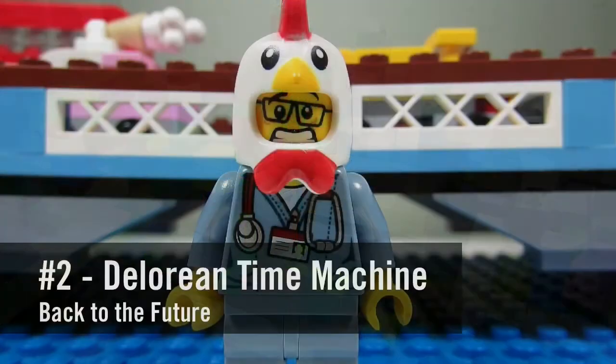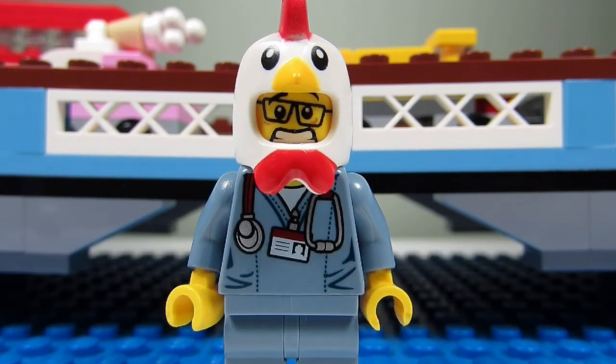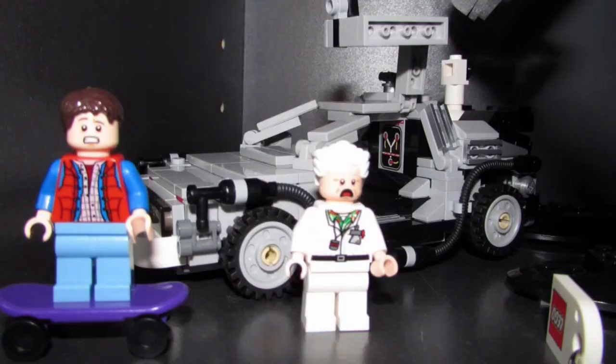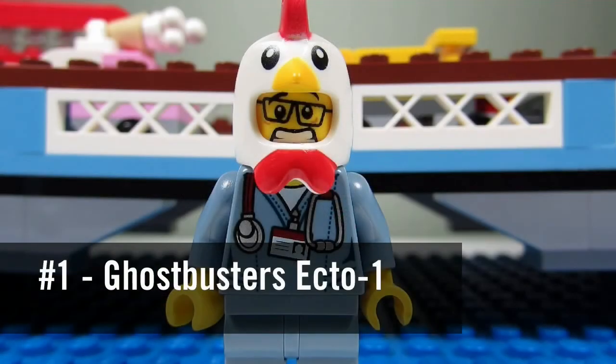Number two would be the DeLorean Time Machine from Back to the Future. Although this set is quite delicate, getting any type of Back to the Future set is very awesome. You also get Marty McFly and Doc Brown in minifigure form. I'm just hoping that one day we get a Back to the Future theme.